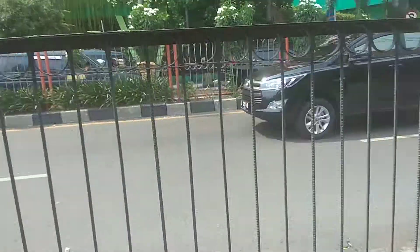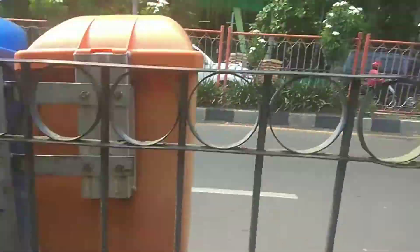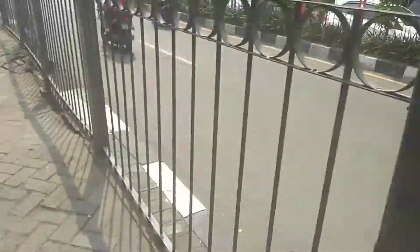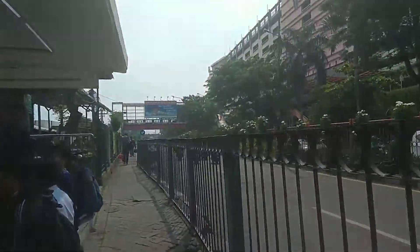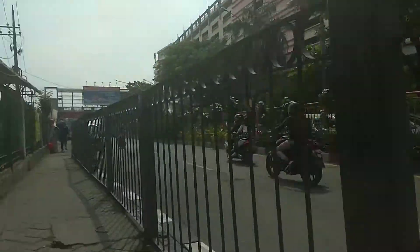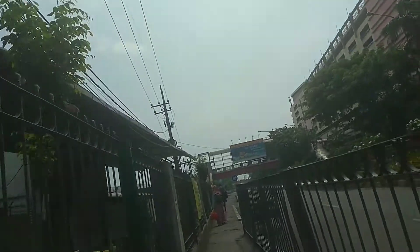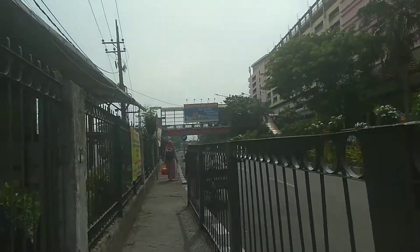Saya sudah memesan transportasi, yaitu Grab mobil. Di sebelah kanan ada DTC Mall, Darmo Trade Center.